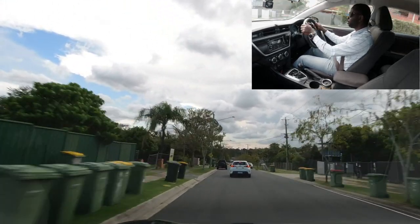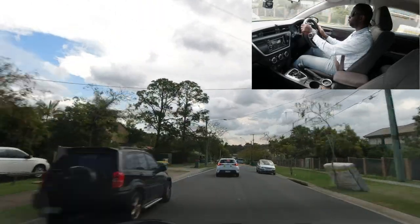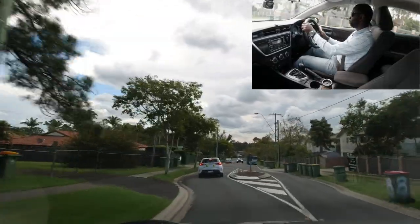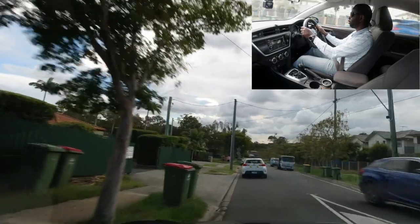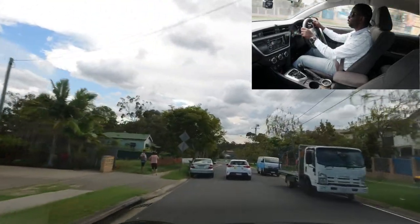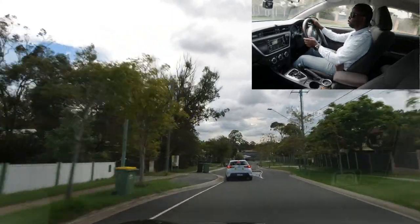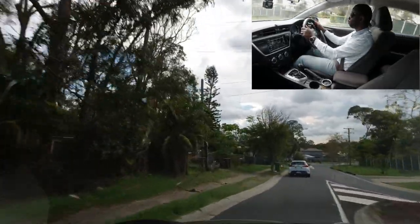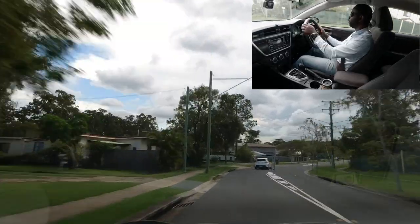This is still a 40 zone — any street you turn into from here is also 40. Keep speed as slow as possible. Watch out for parked cars on both sides; a car was coming so we needed to slow down and stay centred. There are slow point signs here too, meaning sometimes you'll need to go even slower than 40.